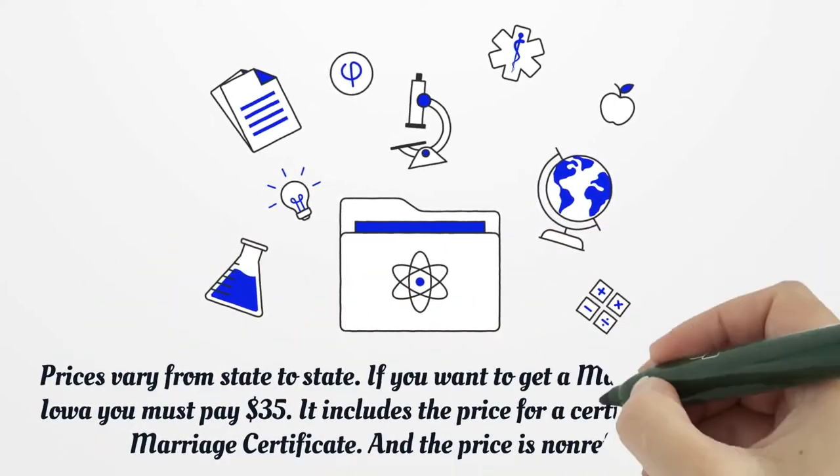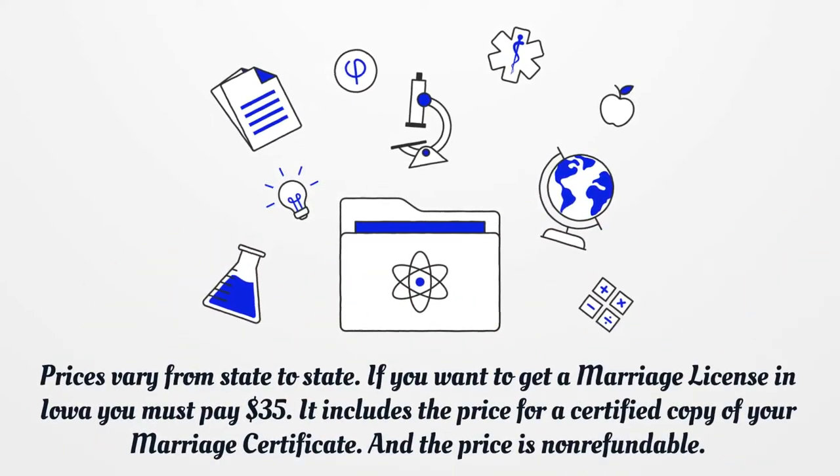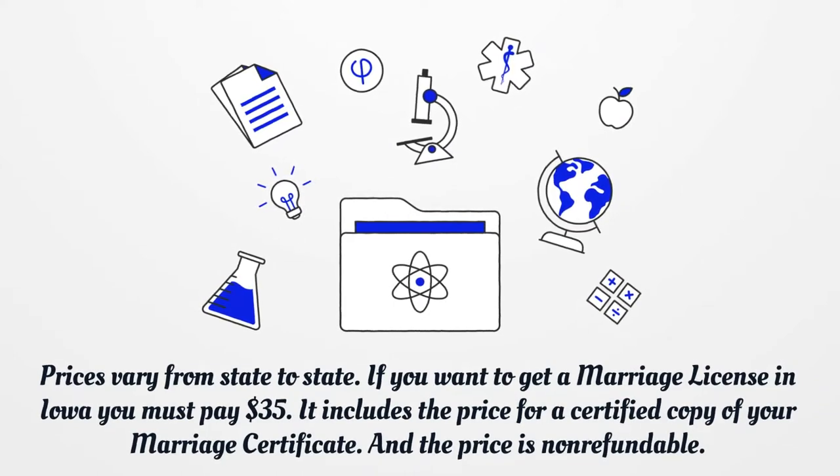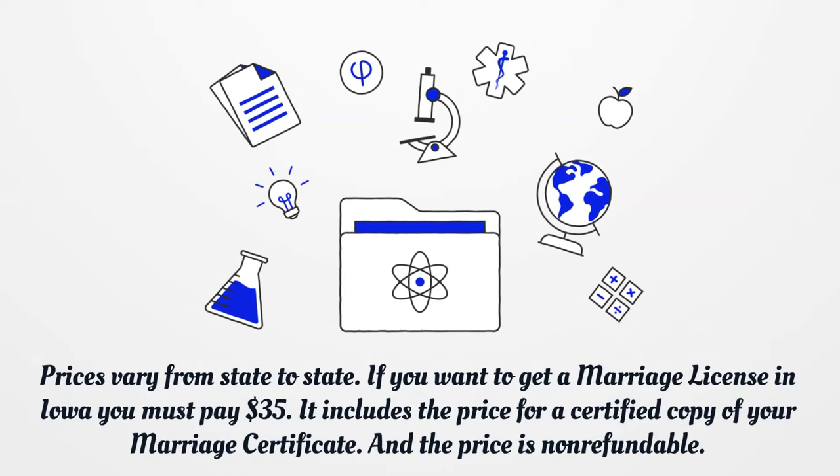Prices vary from state to state. If you want to get a marriage license in Iowa, you must pay $35. It includes the price for a certified copy of your marriage certificate, and the price is non-refundable.